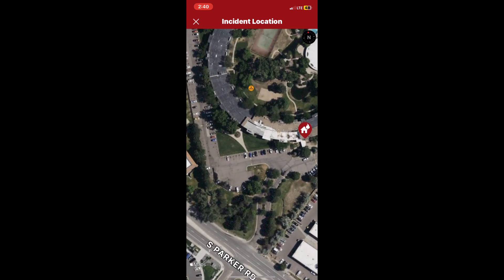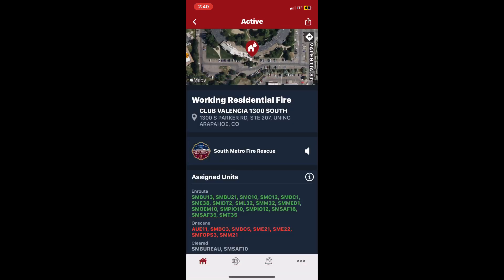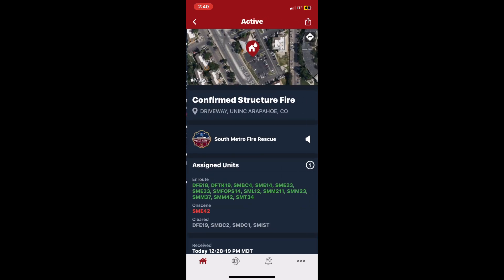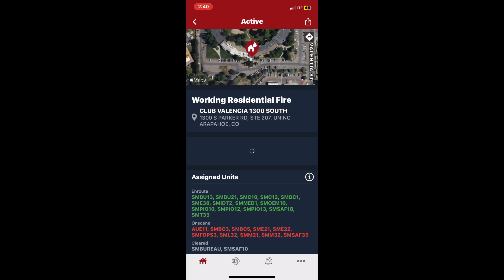Engine 42, level 1. I want you to spot your apparatus to the west of the 1300 entrance. Pull an additional horizontal standpipe, floor 3, primary search, fire attack — and I'll work on a water supply for you. Floor 3: horizontal standpipe, primary attack, and fire search.